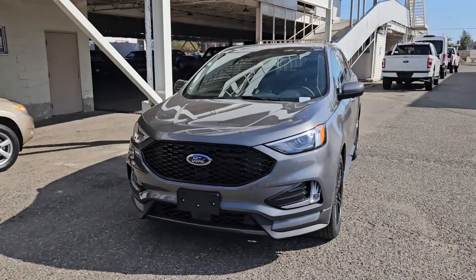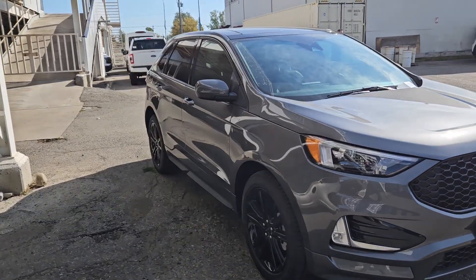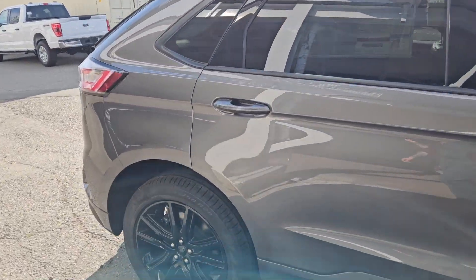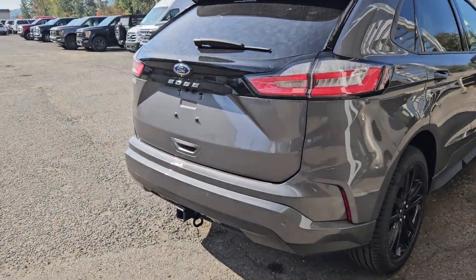This is Eric at Prince George Ford and we're taking a look at the 2023 Ford Edge in an ST line trim, powered by a 2 liter EcoBoost engine providing excellent power and fuel efficiency with all-wheel drive capabilities, so you're going to be able to get around pretty well. But let's take a look inside.